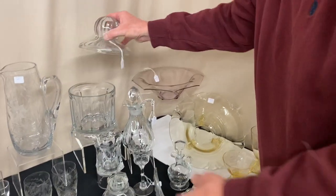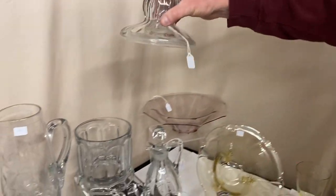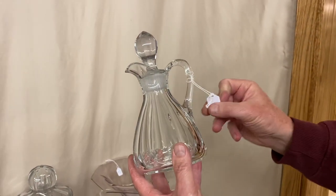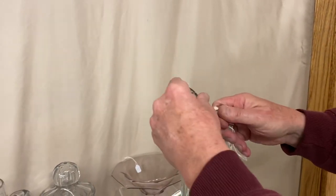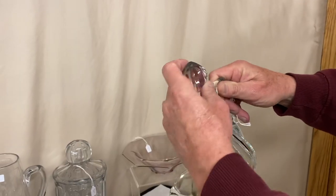We have a Flat Panel Crushed Fruit Jar and cover, priced $65. And a Colonial Ketchup Bottle — a nice looking piece — priced $45. It has a large opening for the ketchup to pour out and comes with the original stopper.